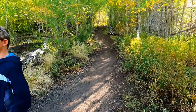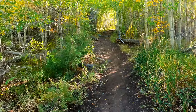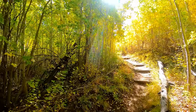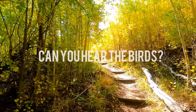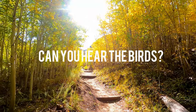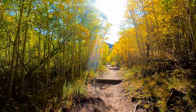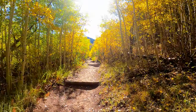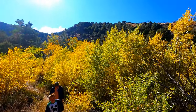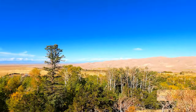This is an easy half-mile loop trail where you start out in the forest and then at the high point you get beautiful views of the dunes and the mountains. The elevation gain on this trail is about 88 feet, but for that 88 feet you get some beautiful views of the sand dunes.